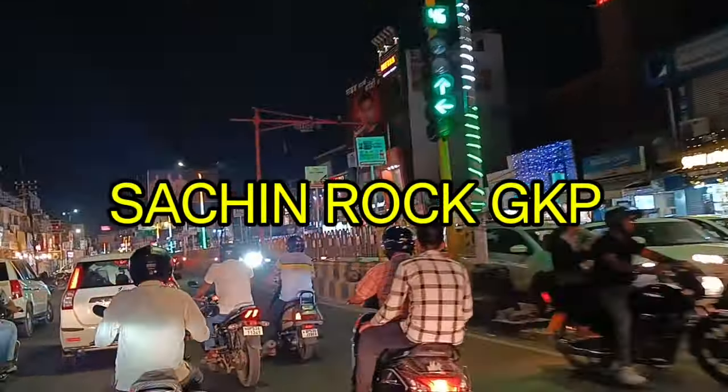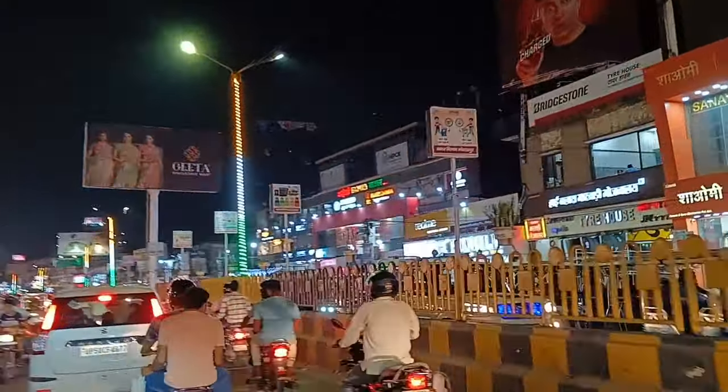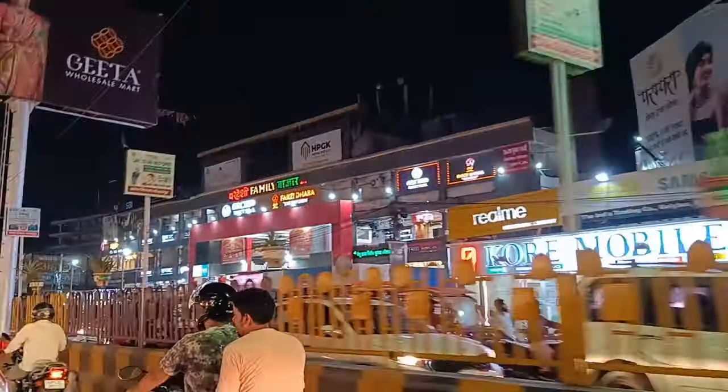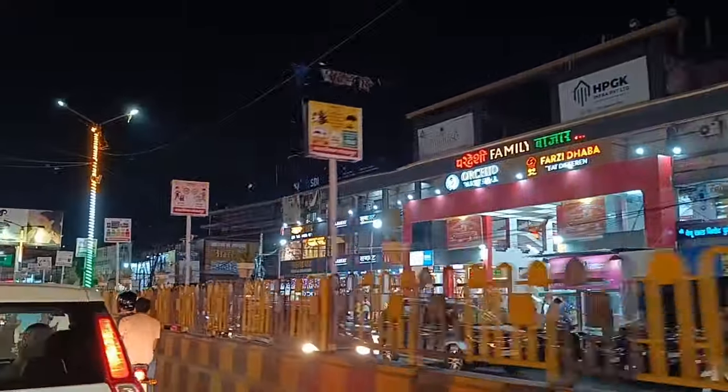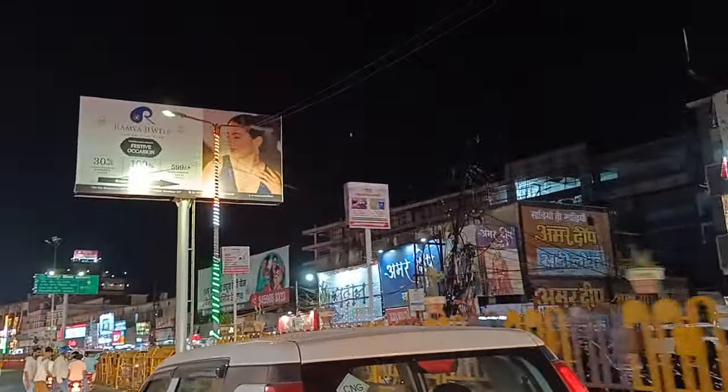Welcome back to my YouTube channel Suchin Rock. दोस्तो, गोरखपुर में लग चुका है Underwater Fish Tunnel। मैंने एक वीडियो पहले भी बनाया हुआ था, लेकिन उस टाइम वो पूरी तरह बन करके complete नहीं था।